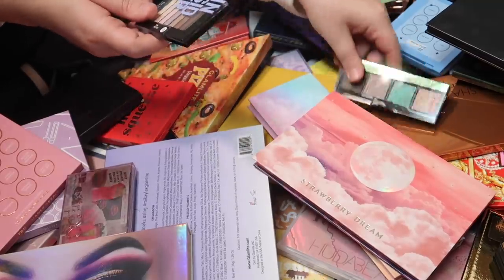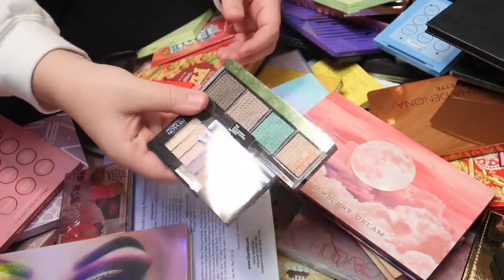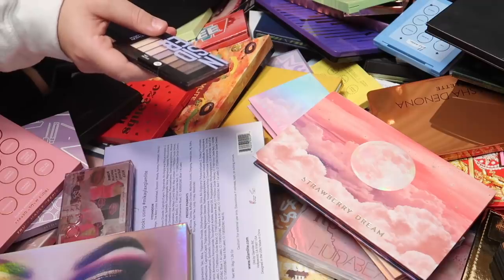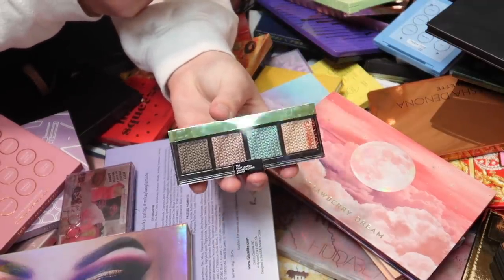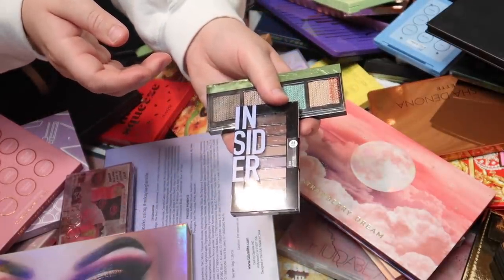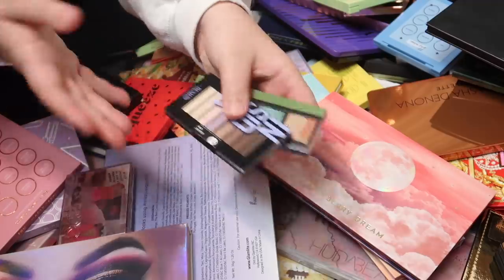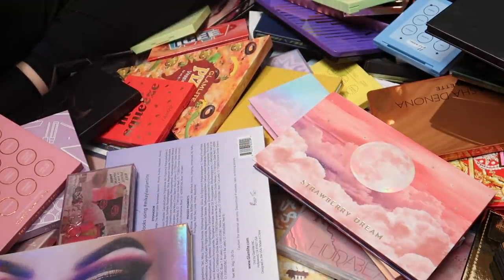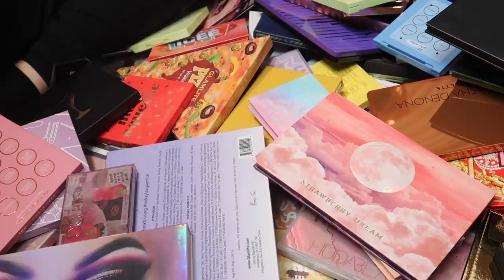I have a few Revlon palettes here — the Fully Loaded palette from the So Fierce line and an Insider Revlon Colorstay palette. I'm going to go ahead and declutter both of these since I haven't opened either and I'd rather pass them along to someone who can get better use out of them.